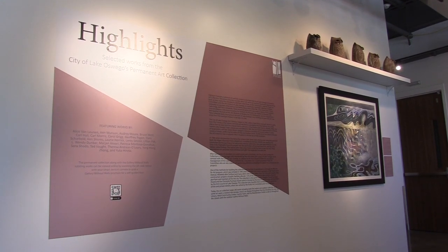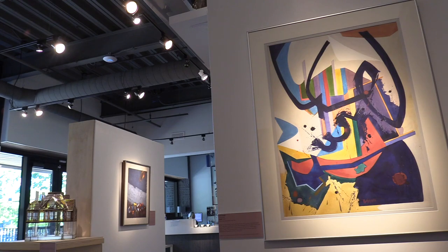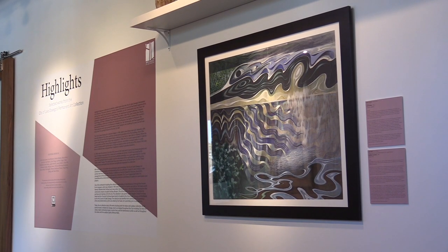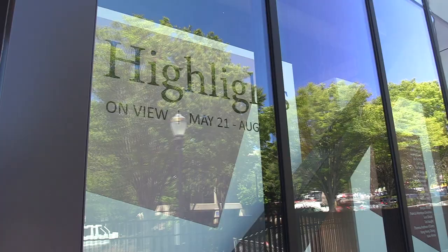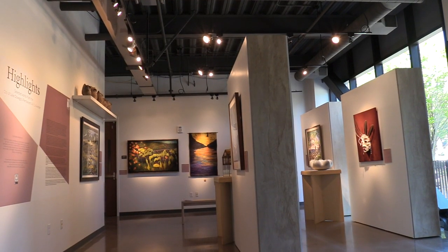The exhibition that we have right now is called Highlights, and it features some selections from the city's permanent collection. What's really great about a civic collection like this is that the citizens of Lake Oswego own this collection — it is theirs — and there are some really spectacular pieces within it.